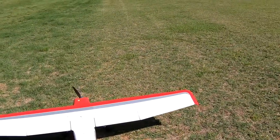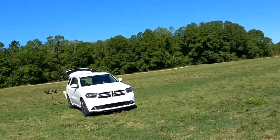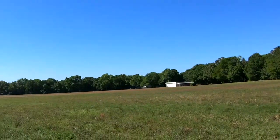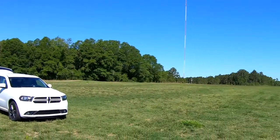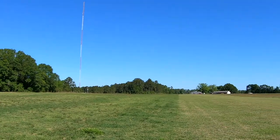Good Friday morning, it's about 9 o'clock. Tuchel and I were out here at our field, Liberty Landing. Looks like a beautiful day with a slight breeze coming right down the runway.